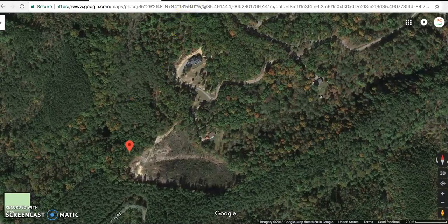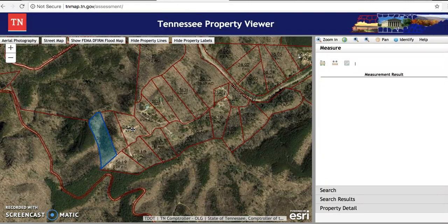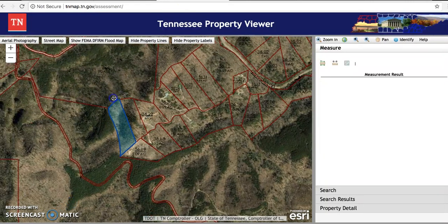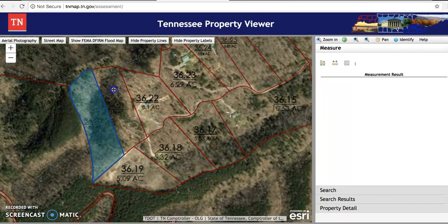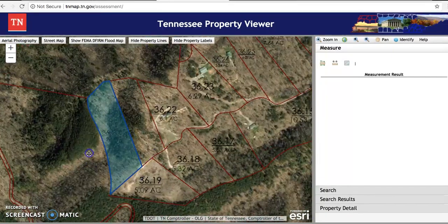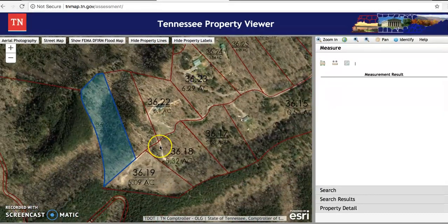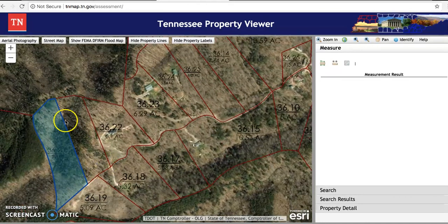I'll show you in the Tennessee Property Viewer website here — this will give you a good sense of the property's shape and its location. You can see it's the last one on the street. There are some nice homes in this block which I'll show in a minute. You can imagine electric is probably just two or three hundred feet away — there's a house right here — so you can likely have electric on your property if you were to buy it.